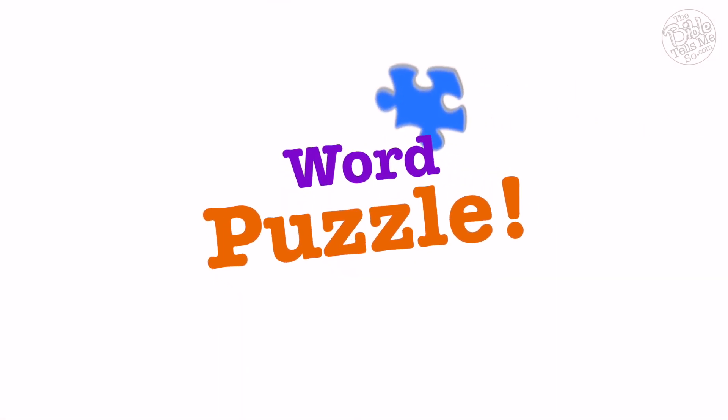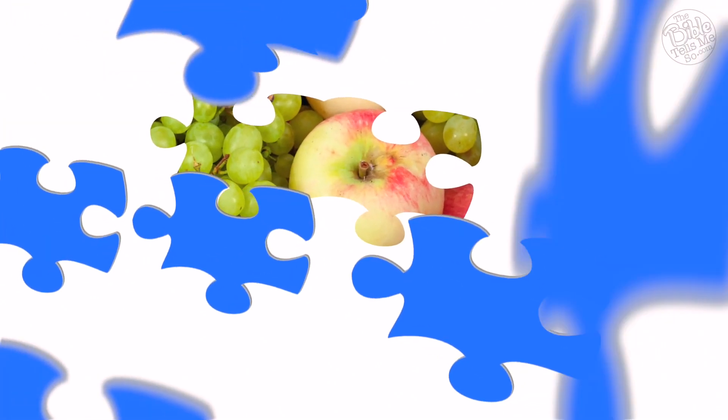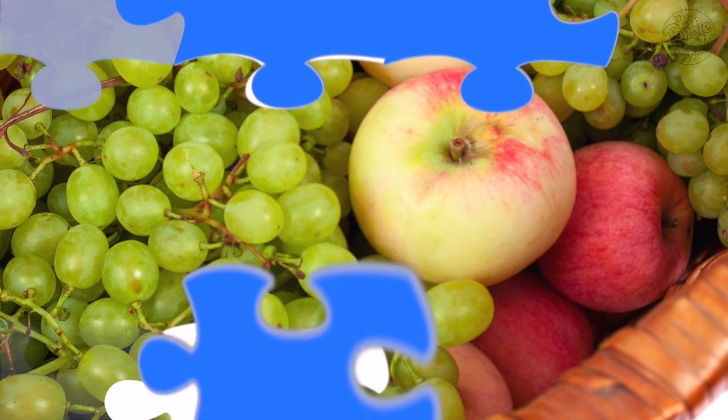Yesterday we learned about some big trees — the cedar tree and the giant sequoia trees. And today we're going to hear more about other kinds of trees. These kind of trees are made by God to give us something delicious. Do you think you know what that is? Let's take a look at our word puzzle today and see who can be the first to guess. When you think you know what it is, shout it out nice and loud. Did you say fruit? If you did, you got it right. Today we're going to talk about the fruit tree.